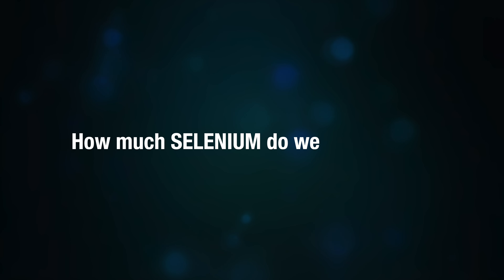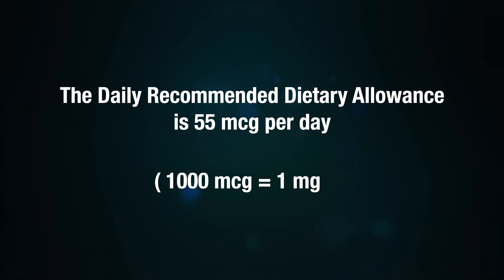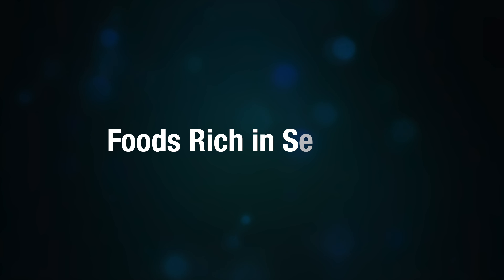As we are looking into selenium today, how much do we really need? The daily recommended dietary allowance is 55 micrograms per day. Remember, 1,000 micrograms is equal to 1 milligram. Let's explore the foods that are rich in selenium.